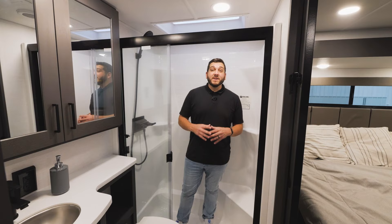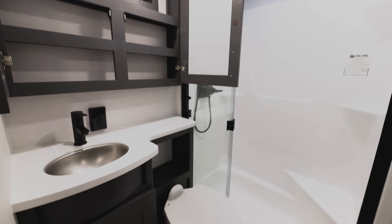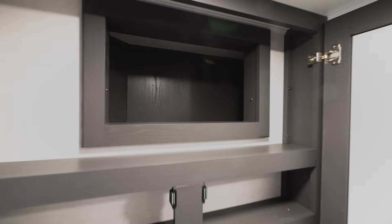Moving into the front bathroom, one of our newest features for 2024 is a sunken tub with six inches of clearance. You've got a nice glass door, lots of counter space, a beautiful medicine cabinet with lots of storage, and an additional nook for more storage. Of course, it's an Alliance, so you've got a toilet.